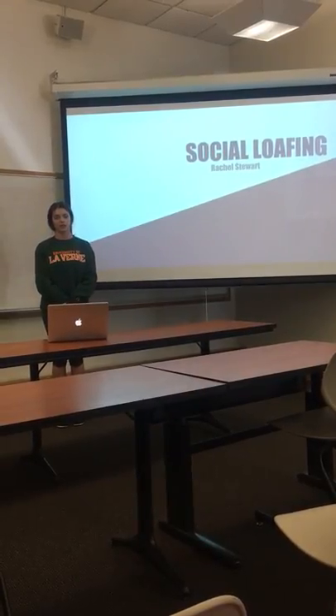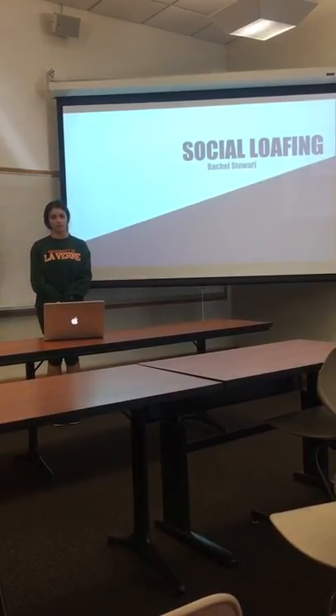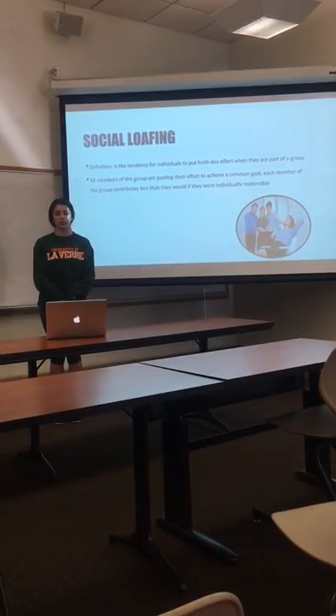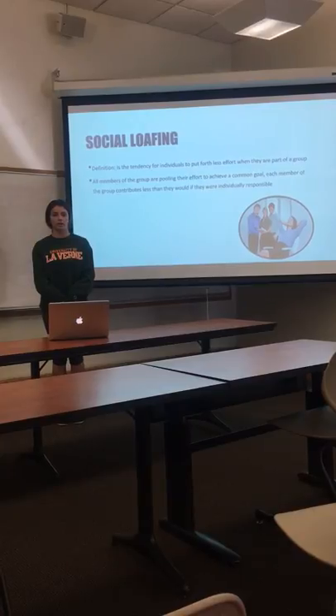Hi everyone, my name is Rachel Stewart and I'm here today to talk to you about social loafing. The definition is the tendency for individuals to put forth less effort than they would when they are part of a group.